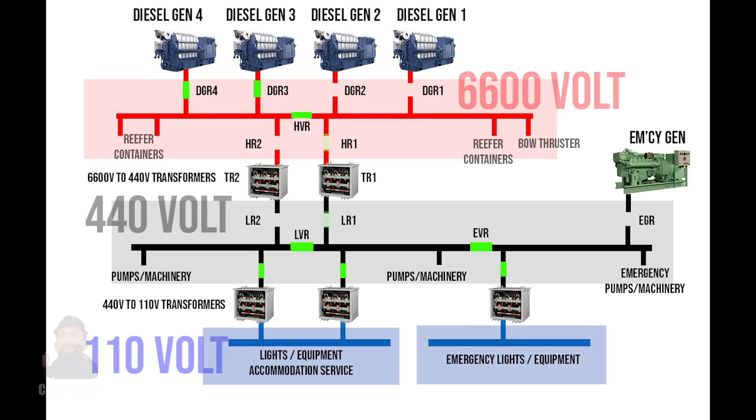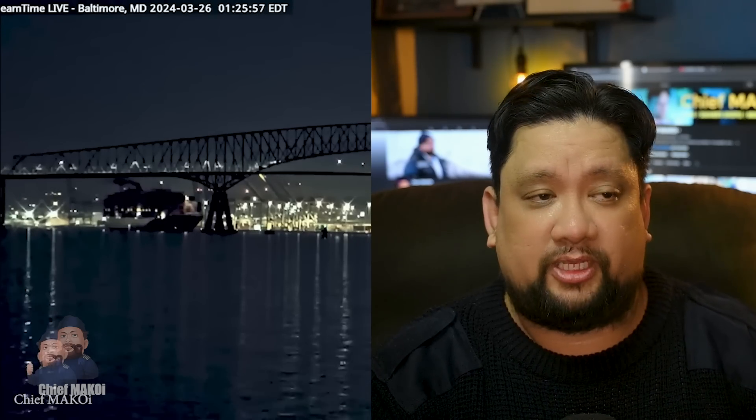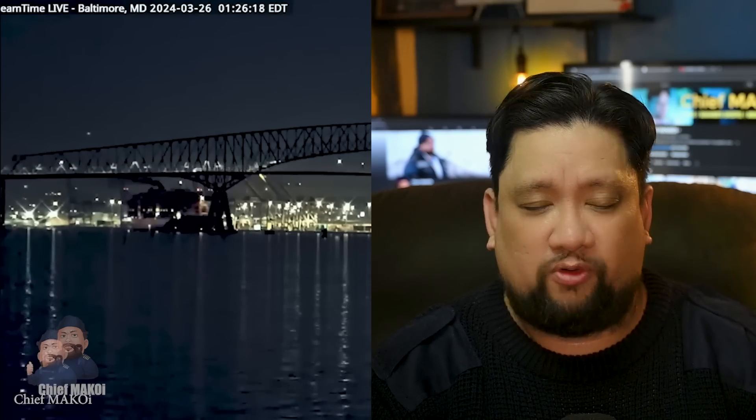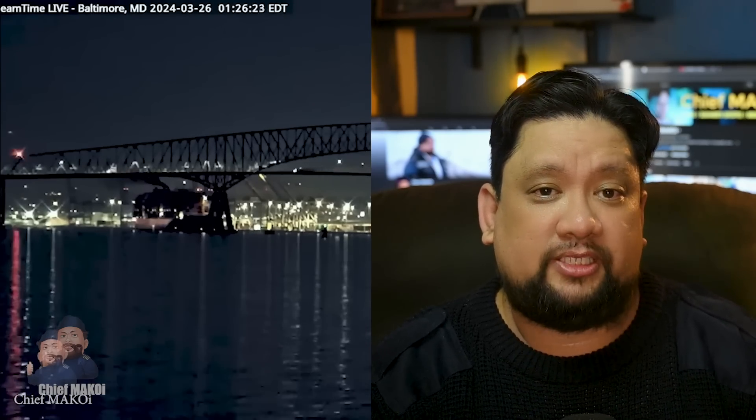The crew manually closed breakers HR1 and LR1, which reconnected generators 3 and 4 to the 440 volt transformer and bus bar, effectively restoring power to all systems. In the CCTV footage, black smoke started coming out of the stack around 13 seconds after power was restored. Even though two generators were continuously running during the first blackout, I still find it hard to believe the black smoke was caused by the sudden influx of electrical load — these are big generators with 8,400 kilowatt combined capacity, certainly more than enough to handle a few pumps. Black smoke is a possibility, but maybe only for a few seconds, not continuously as seen in the CCTV footage. This might have something to do with the second blackout.